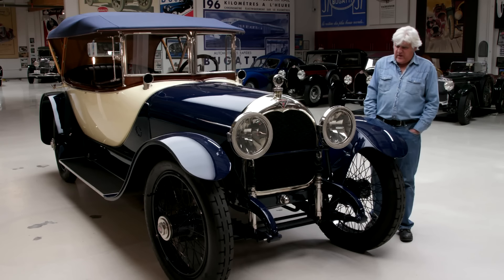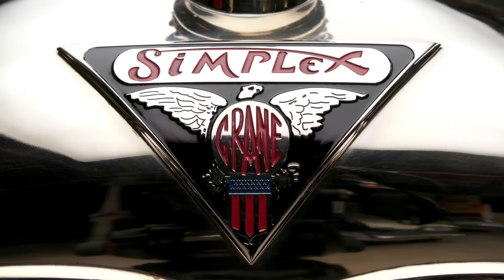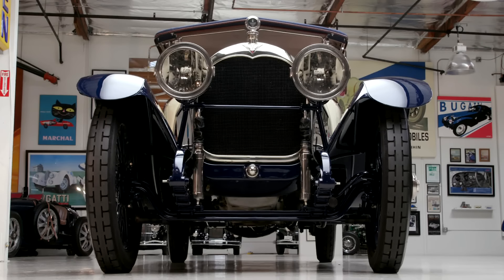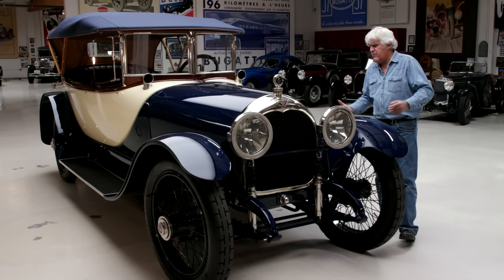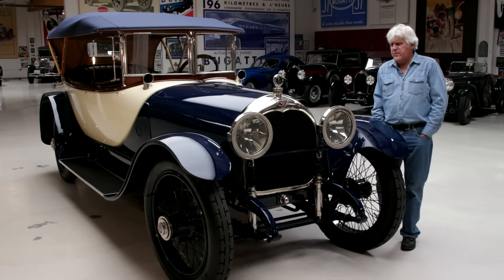Then in 1915, Simplex merged with Henry Middlebrook Crane. He was an engineer known for building extremely conservative chassis — dependable, quiet. His engines were more or less a copy of a Silver Ghost Rolls-Royce. They called this the American Rolls-Royce, which is the engine you'll see when I open the hood.